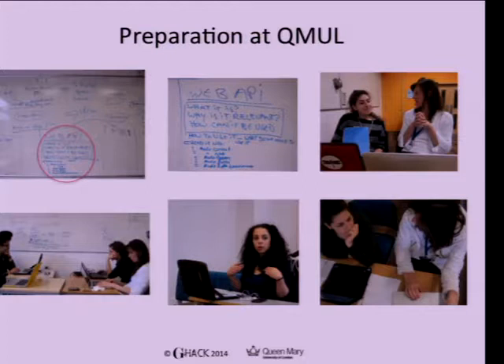When preparing the workshop at Queen Mary's, we wanted to teach all sorts of things — various APIs, Web Audio API and more — but it ended up being too long. They only gave us three hours, so we had to focus solely on Web Audio API. Our team included Magda and Katarina from the Centre for Digital Music, researching DSP and mathematical modeling. My background is HCI, sound design, sonic arts, and digital signal processing and synthesis.